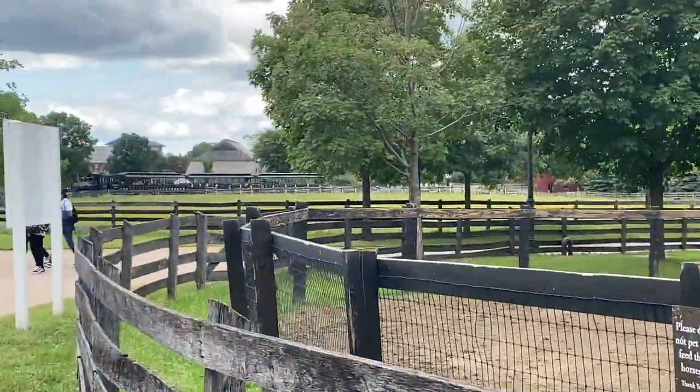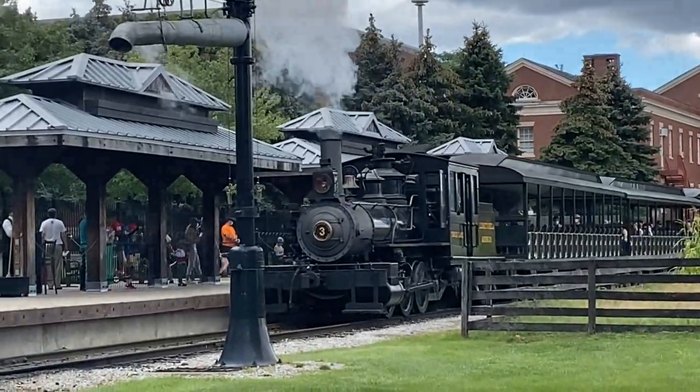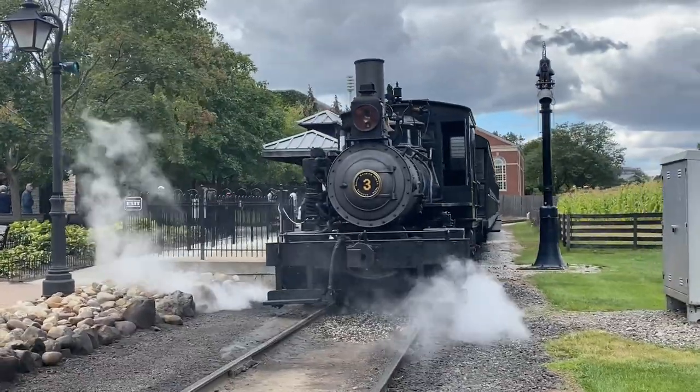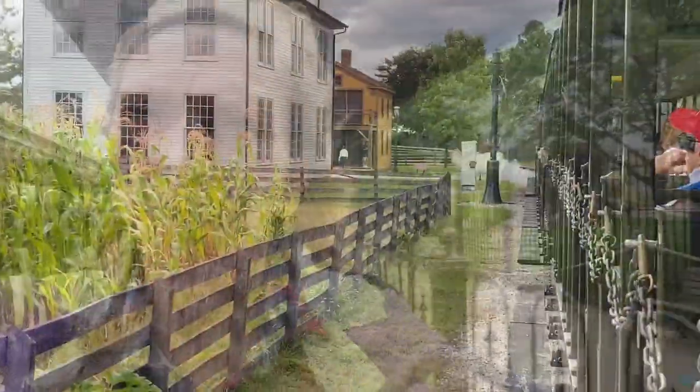There's the old steam engine. It smells just like sulfur. I'm going to go sit all the way to the back of the train because when the steam blows out it blows out a lot of dust with it. Here we go.